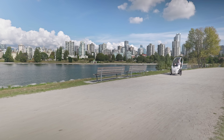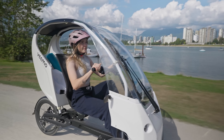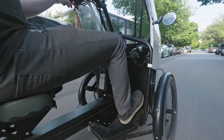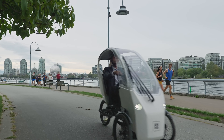Introducing the VeeMo, the world's most practical velo-mobile. Backed by years of Envo's advanced research and development, VeeMo integrates the latest in electric mobility technology, ensuring superior performance, efficiency and reliability.